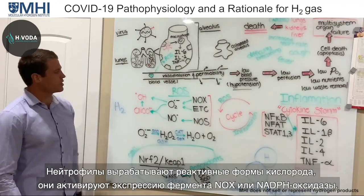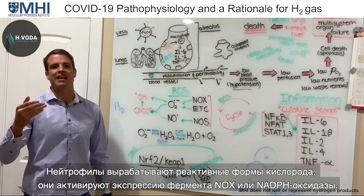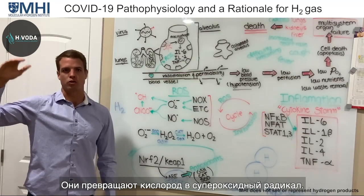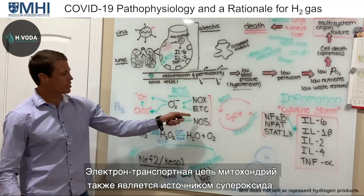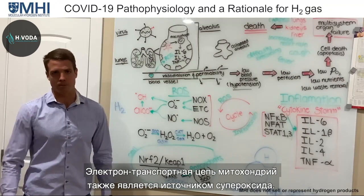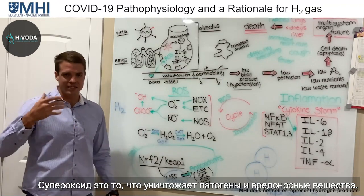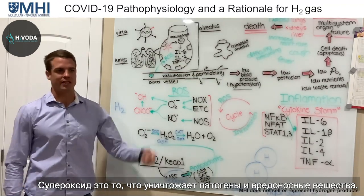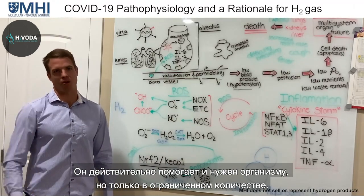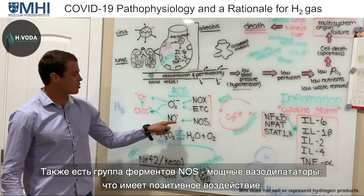Neutrophils produce reactive oxygen species — they express NOX enzymes or NADPH oxidase enzymes — taking normal oxygen and converting it to the radical superoxide. The mitochondria's electron transport chain is also a source of superoxide production. Superoxide is important — it kills pathogens and helps you. You really want superoxide; you just don't want too much of it. It's got to be regulated.